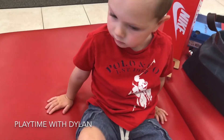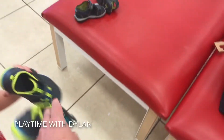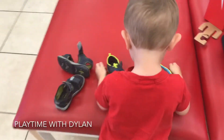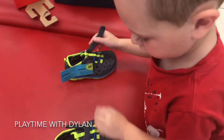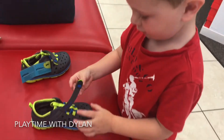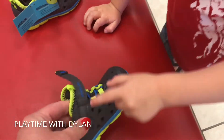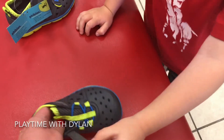Good boy. Okay, let's try them on. Here, sit down. Here's your size. Let's see if they fit and how they look. What color are they? Green. Mm-hmm. And blue. Green and blue. And they actually have gray. And gray.